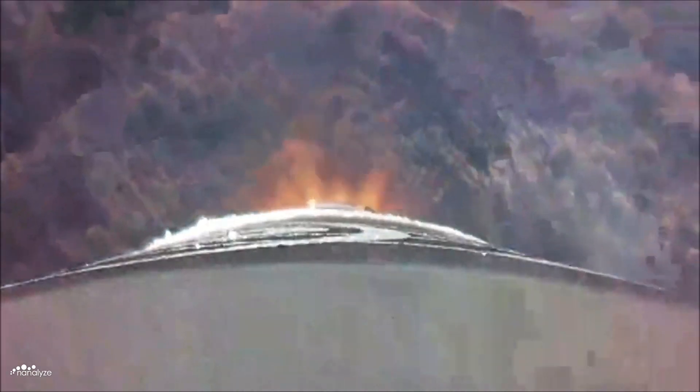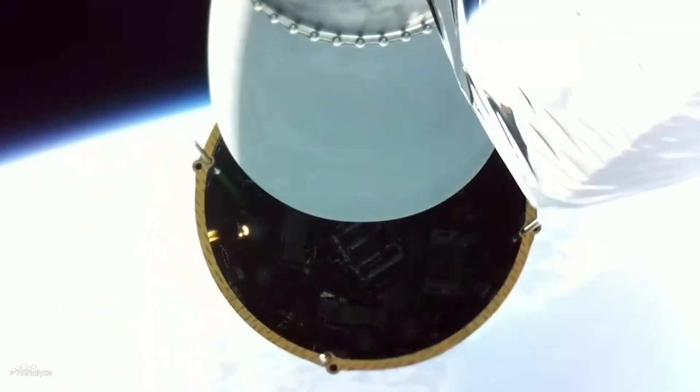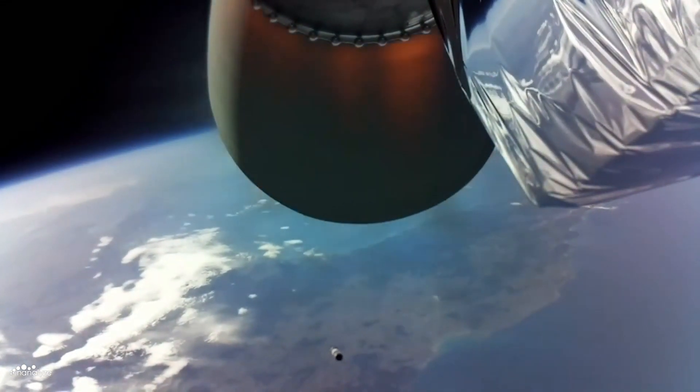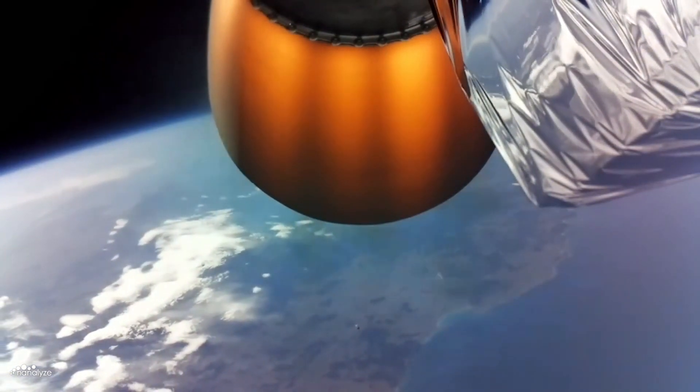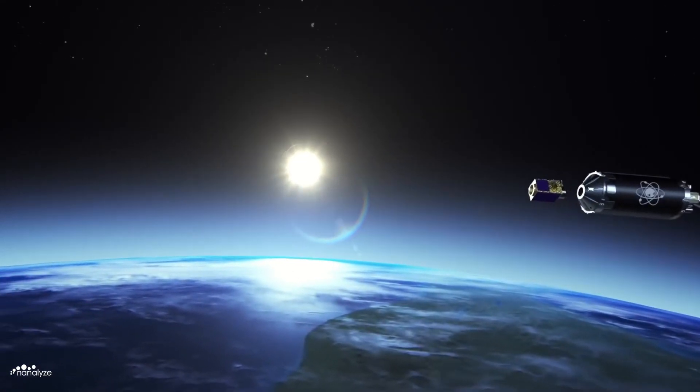As Electron continues skyward, the sea-level Rutherford engines throttle down. The first stage separates, falling back to Earth for a controlled splashdown in the ocean. A single vacuum-optimized Rutherford engine then propels the second stage to orbital velocity. The second stage jettisons the fairings before deploying the payload.